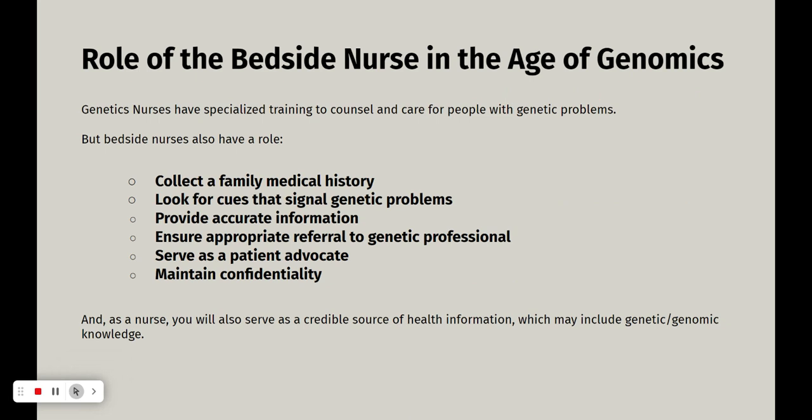If a person has symptoms of a disease that has a genetic component, it's good to ask more questions about that. Your role is also to provide accurate information — you need to have accurate information and be able to provide it. You also need to know how to refer people to a genetic professional. When you see something that is highly genetic, you need to know who the right person is. You are to serve as a patient advocate. Your role is also to maintain confidentiality any time genetic information could be used inappropriately against somebody — to discriminate, for example.